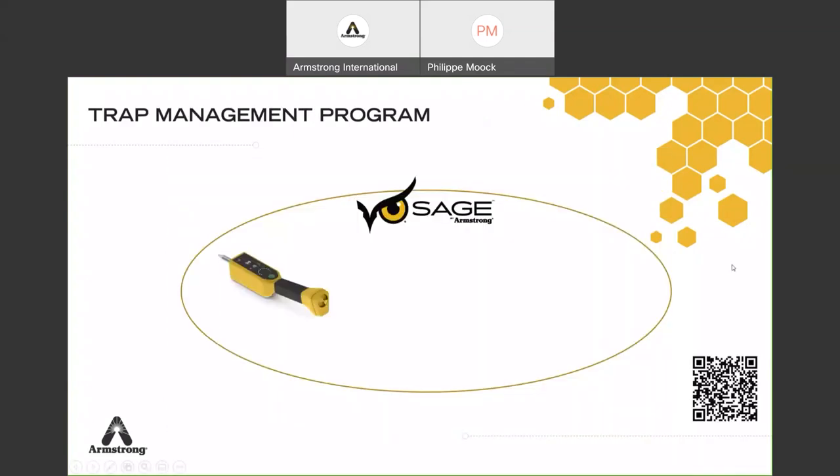The complete trap management program allows you to test easily with the Sage UMT or wireless monitoring, and replace quickly with a two-bolt solution or four bolts for high pressure applications.